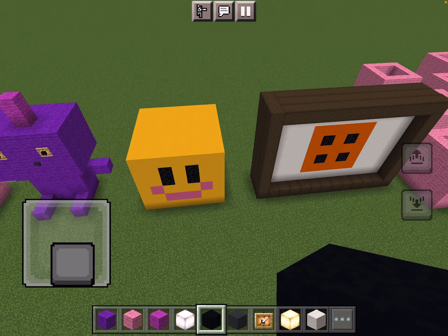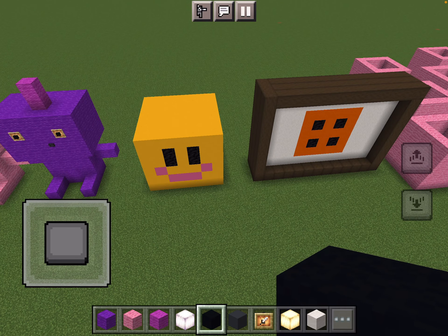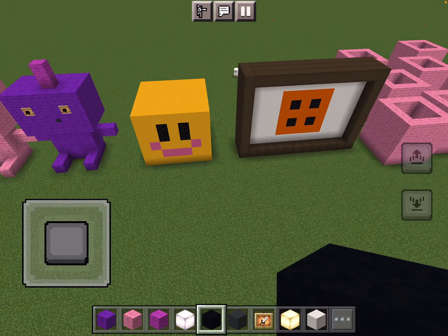That's a splat ball — it's a splat cube in Minecraft, but you get what I'm saying.